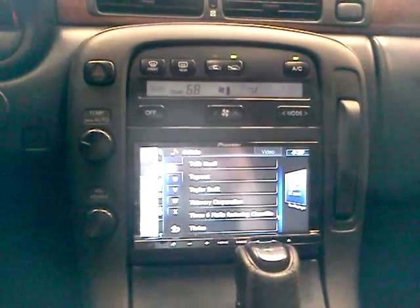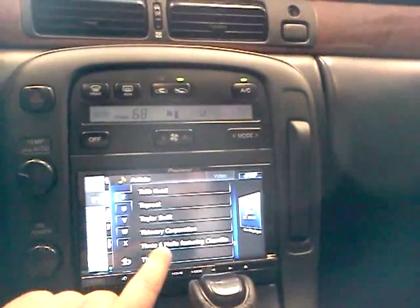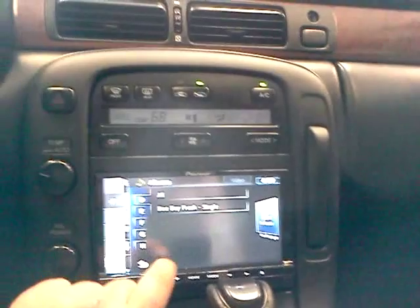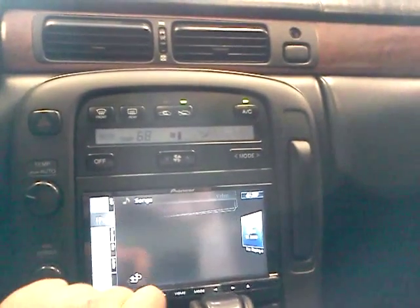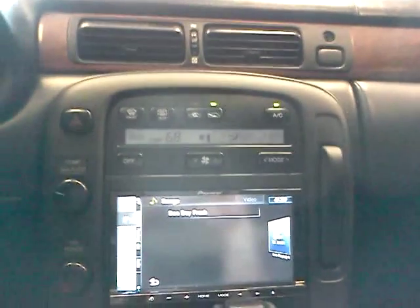We did the Pioneer AVIX Z130BT Nav in it. Got my iPod queued up, throw a little 3.6 Mafia on. Slide touch, just like the iPhone — they'll operate the iPod.